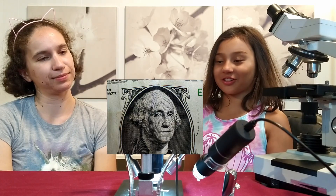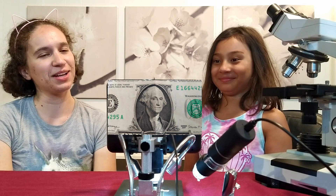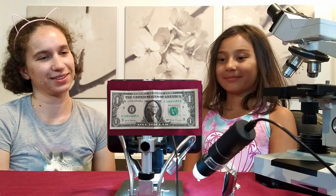Well, that's obviously George Washington — first president of the United States. It's a one dollar bill. Nice.